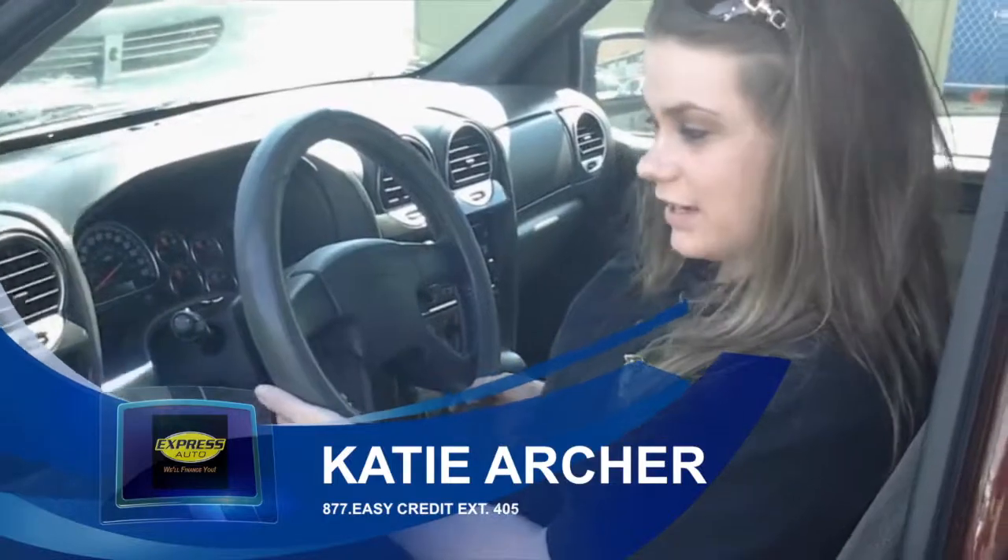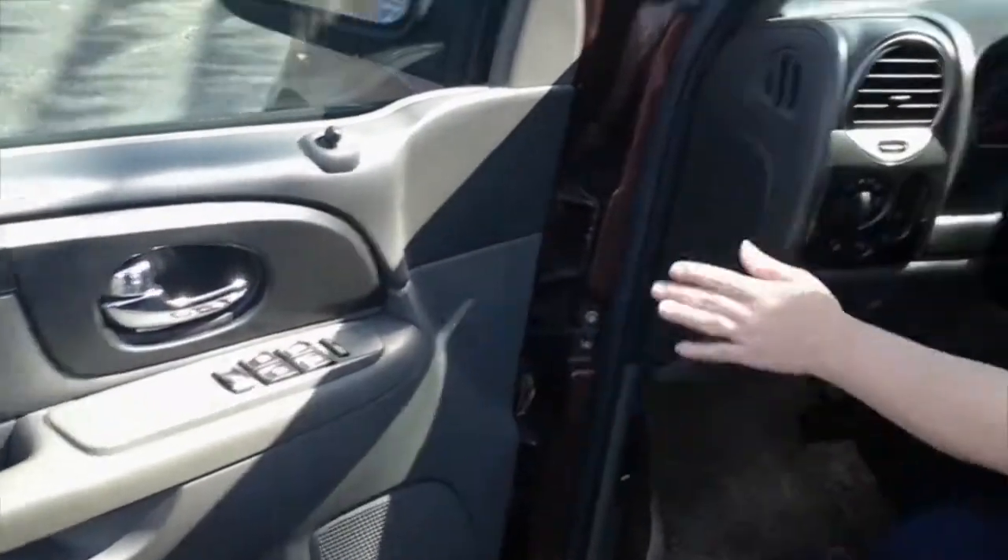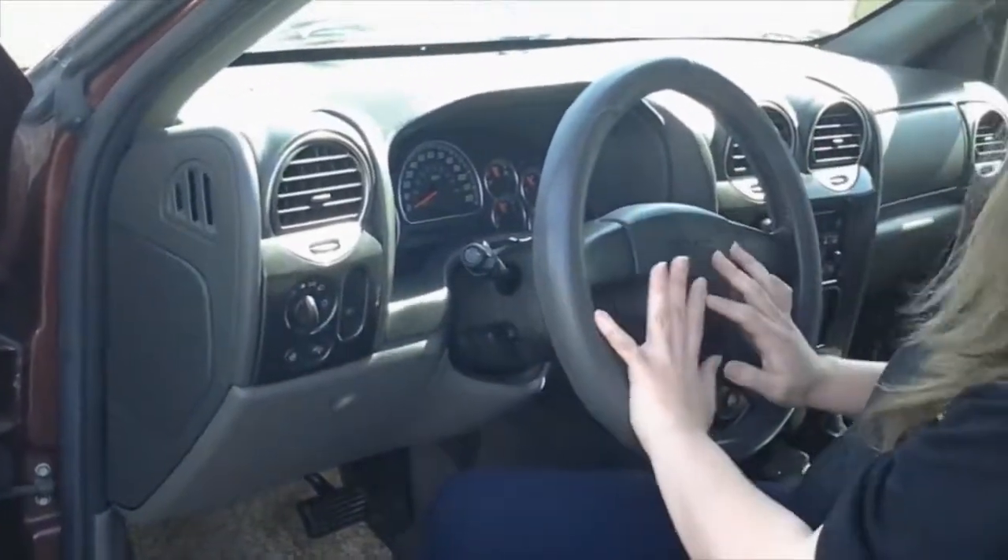I'd like to start off by saying it's very convenient. You've got your power locks, your power windows, you've got your light switches — everything right here, very convenient, right by your steering wheel.